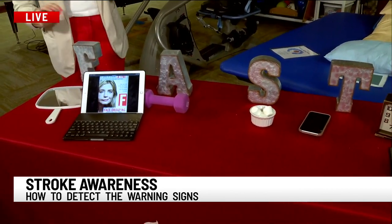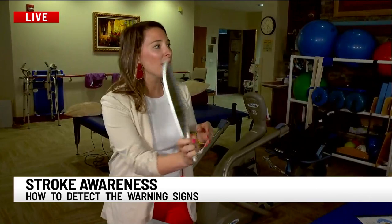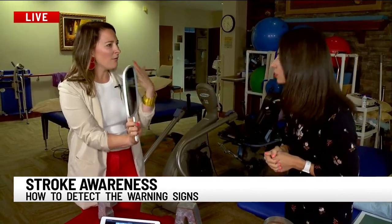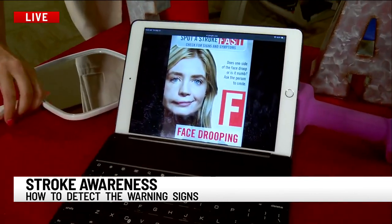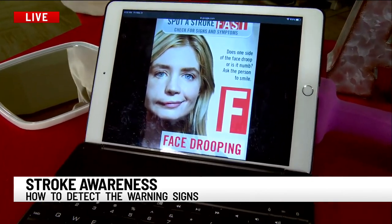F is for facial drooping. We have a mirror here as a reminder. You might feel it — you could feel some drooping. If things feel a little off, take a look in the mirror. This is an example of what the facial drooping might look like — just a little paralysis, perhaps. So facial drooping is the F, and you might even see this on a Zoom call — somebody on a Zoom meeting showing these symptoms.